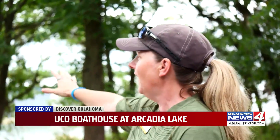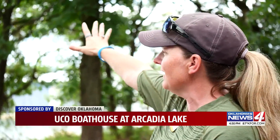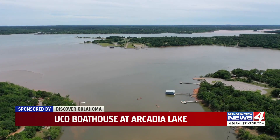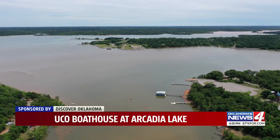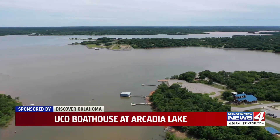You've got this entire cove that you can go in, over to our orange buoys over there — the swim area. We just kind of draw a line across the middle of the lake, and you can head out to this entire side of the lake and enjoy that entire area over there.